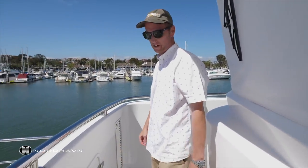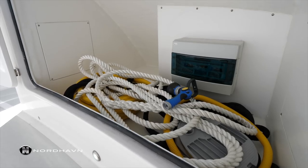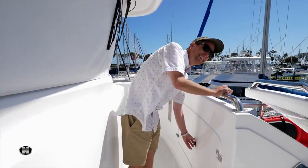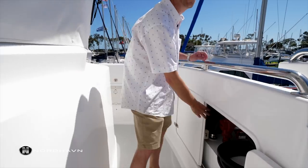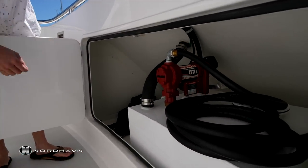Stepping into the Portuguese bridge, we've got some nice storage lockers here for lines and extra things. On the port side, this locker has an actual gas pump which will service your tenders or jet skis on the foredeck — it's got just a regular gas pump nozzle.